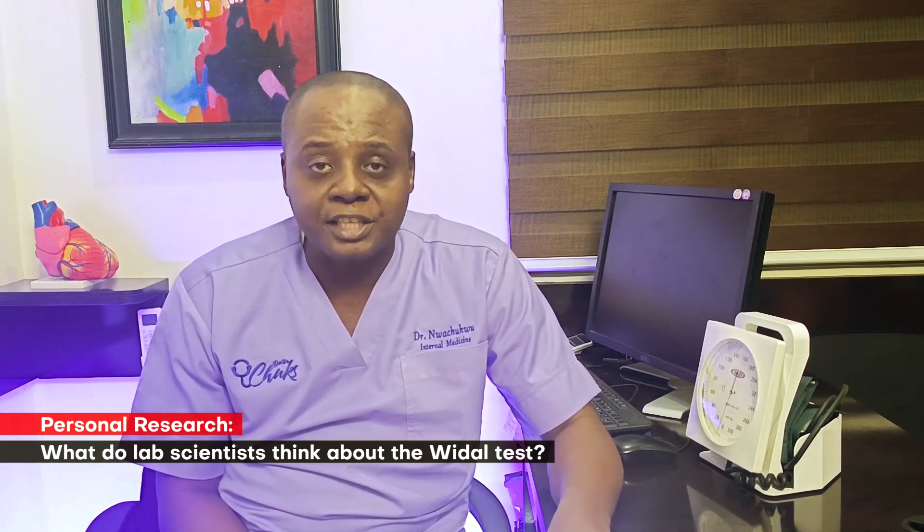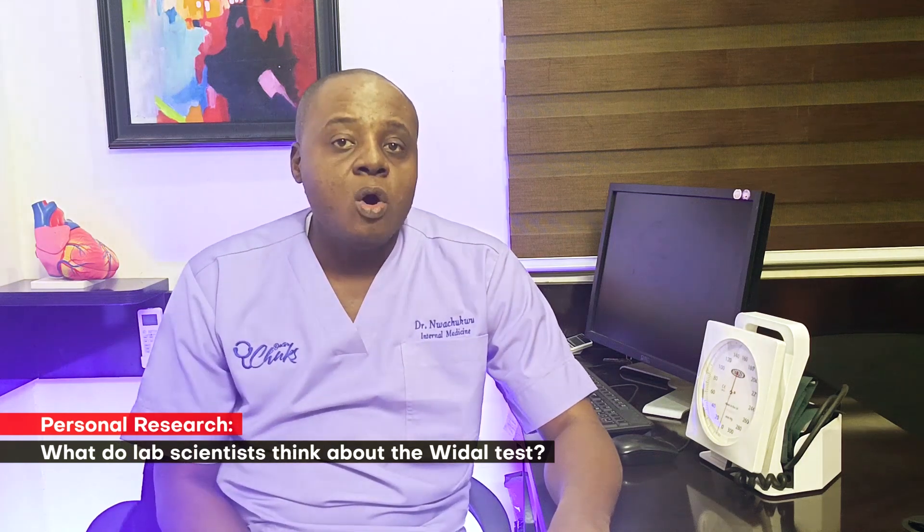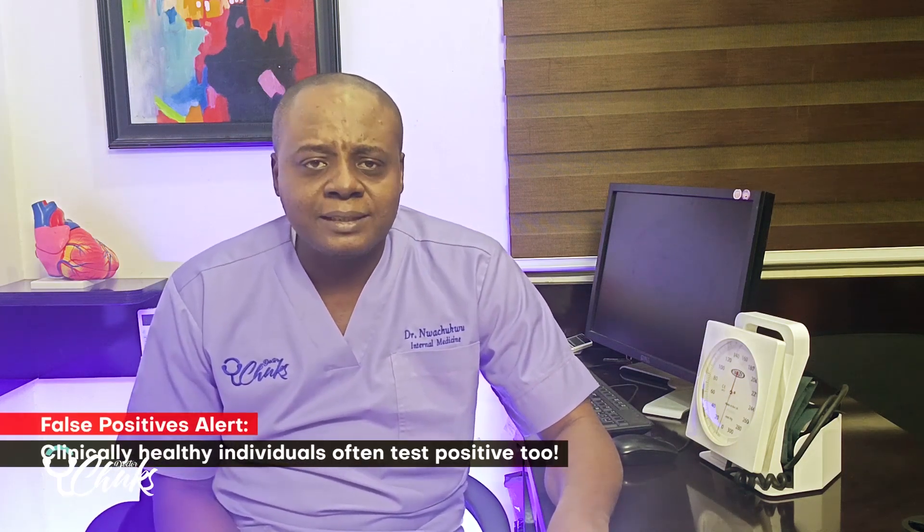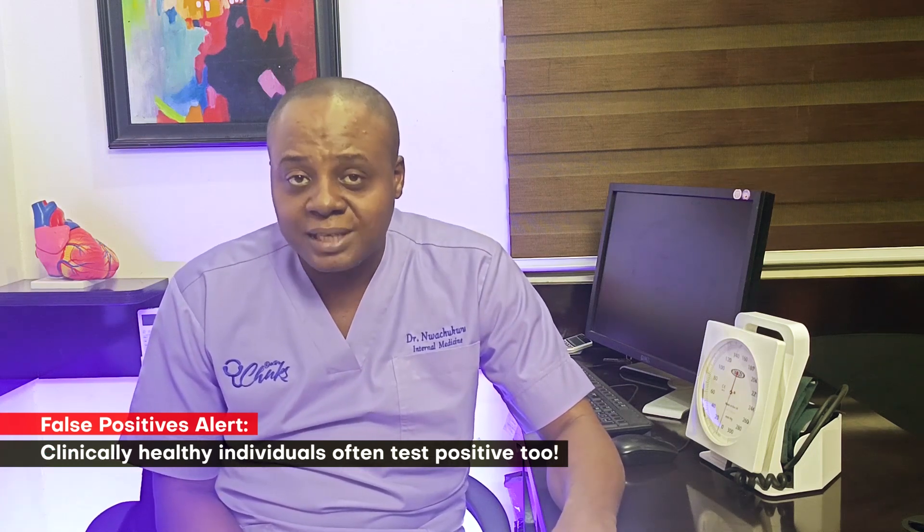I was curious, so I did a little research of my own where I spoke with several laboratory scientists and technicians who perform WIDAL tests on a daily basis. What they told me was shocking — most of them said that more than 95% of the WIDAL tests they get are positive. Let that sink in. I also asked patients who have done WIDAL tests in multiple locations, and almost all of them said their WIDAL tests are almost always positive, no matter their condition. Even more troubling, I have seen clinically normal individuals without fever or any other symptoms do a WIDAL test as a routine checkup, and their results still came back positive.